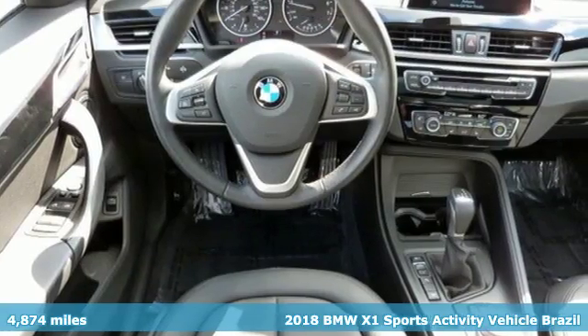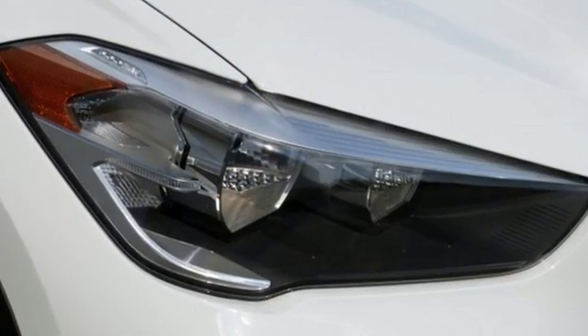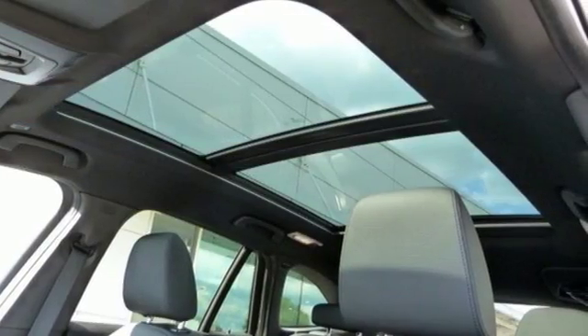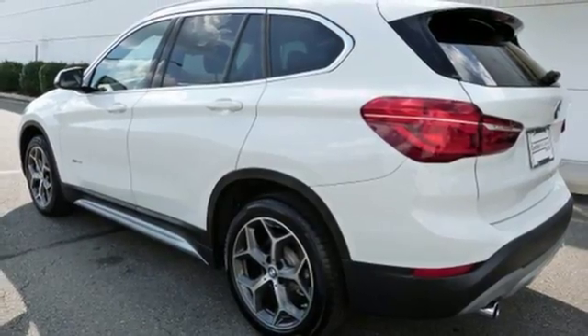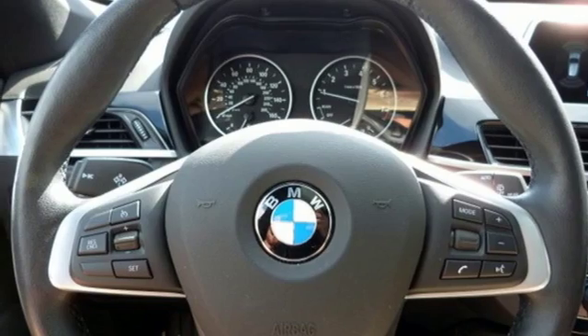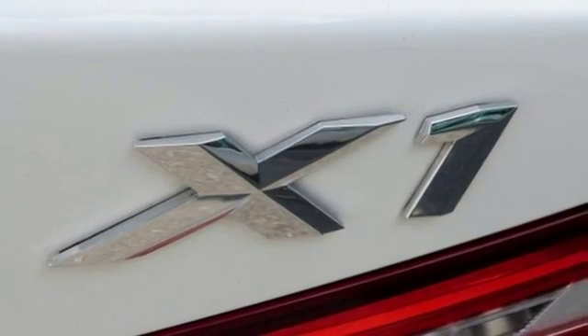It comes with all the amenities you need: automatic transmission, gas pressurized shocks, Bluetooth wireless audio streaming, power heated mirrors, dual zone climate control, external memory control, push button start, driver memory seats, and intercooled turbo inline four-cylinder engine. For unbeatable performance and unmatched style, drive BMW.